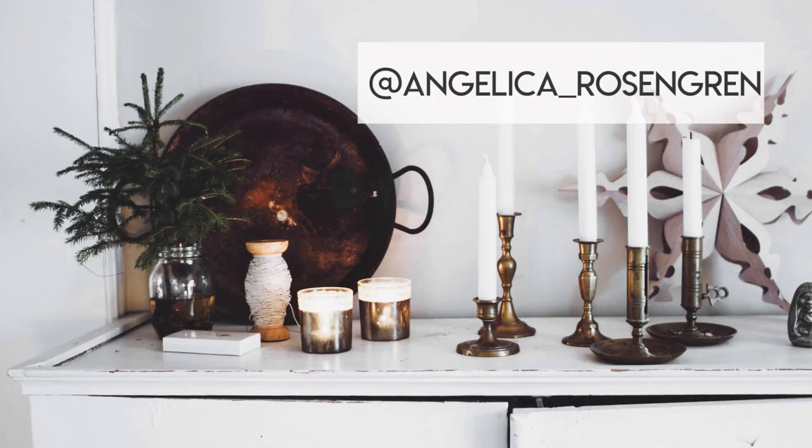Another example of the mini spruce trees in an old glass jar is this photo from my friend Angelica — go and check her out! I think this is so beautiful, and it's been a big inspiration for me when I decorated this space in my home.